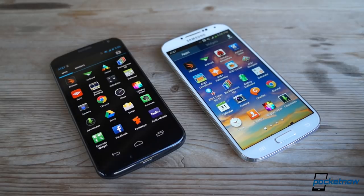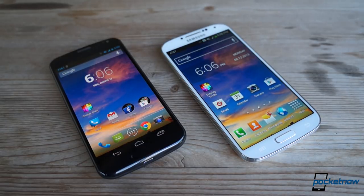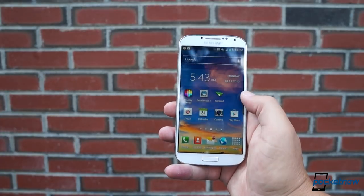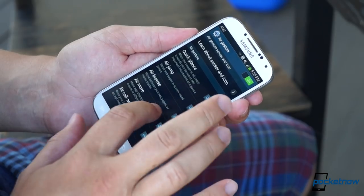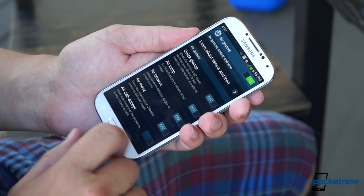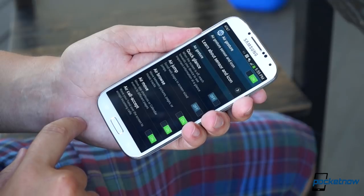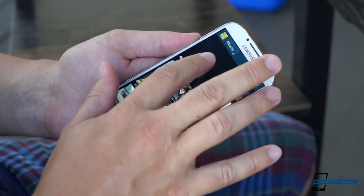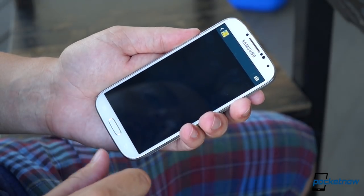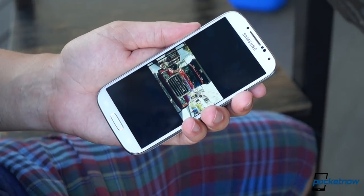That's probably because the X is running a near-stock build of Android 4.2.2, while the Galaxy S4 also has to run TouchWiz — Samsung's heavy third-party UI — on top. That UI completely changes the look and feel of Android, and offers a whole catalog of special features, including everything from SmartStay, which keeps the screen on while you're looking at it, to AirGesture, which allows you to use your finger like a hovering stylus, and much more. With the S4, the name of the game is quantity of features, not quality.